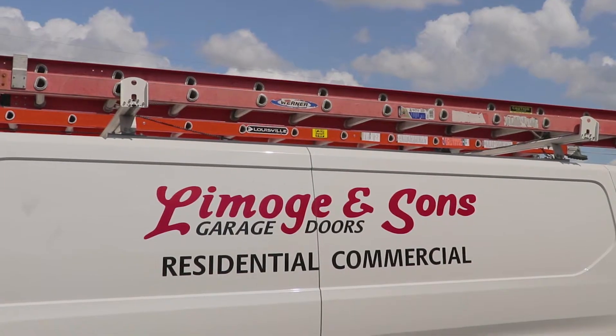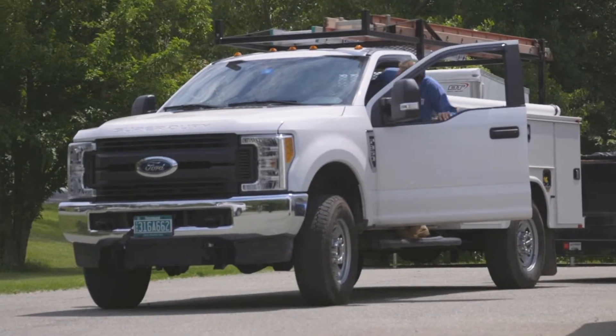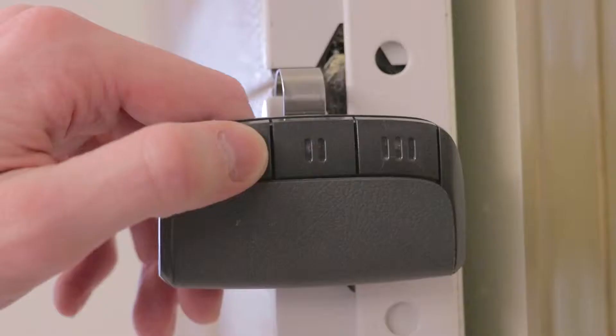Hi, I'm Rick Limoges with Limoges & Sons Garage Door, a family business that we've run since 1969. We specialize in garage doors and electric openers.